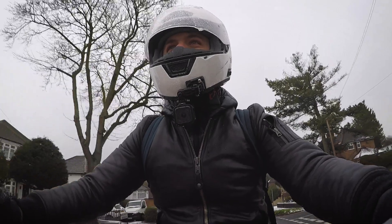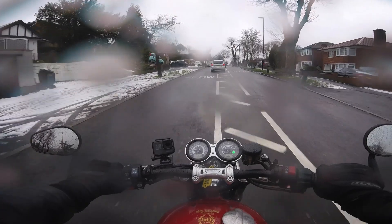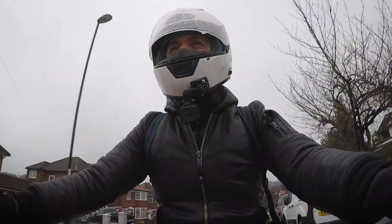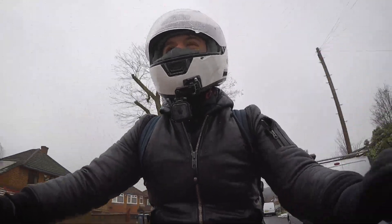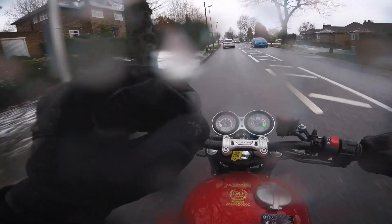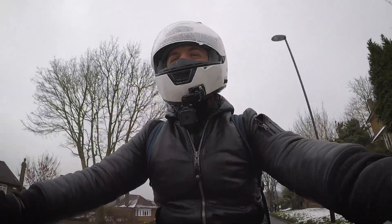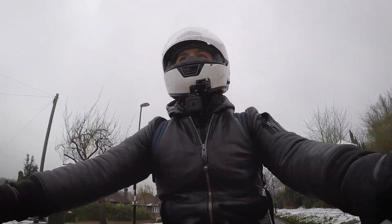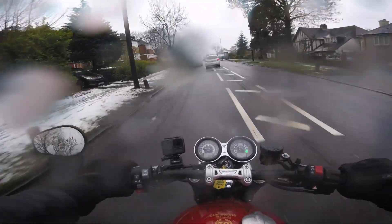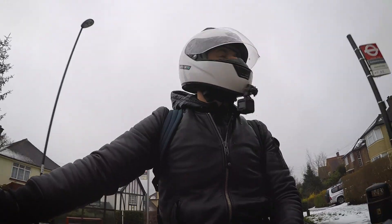While picking my way through the residential streets of South London, I got to know the Speed Twin a bit better. The first thing I noticed after riding my Street Twin to the dealer was the difference in riding position — slightly higher seat, pegs feel a bit higher, and you're a little bit more over the front. It definitely has a sportier feel to it, but it's still a comfortable bike.